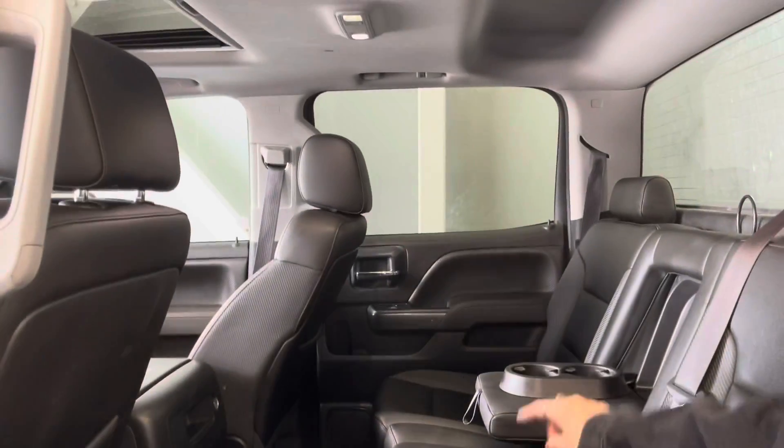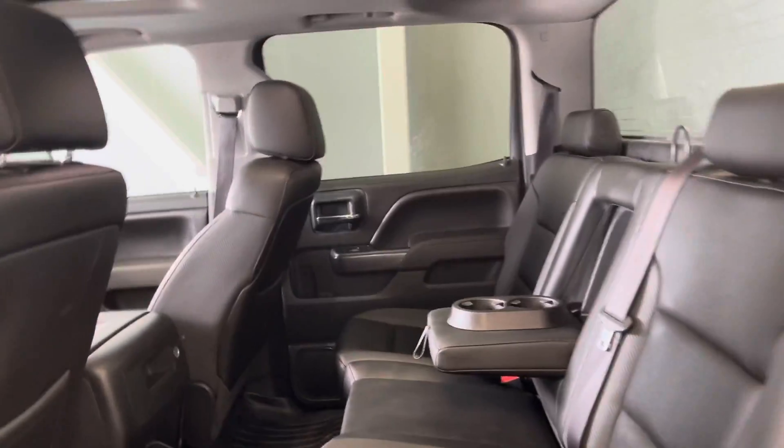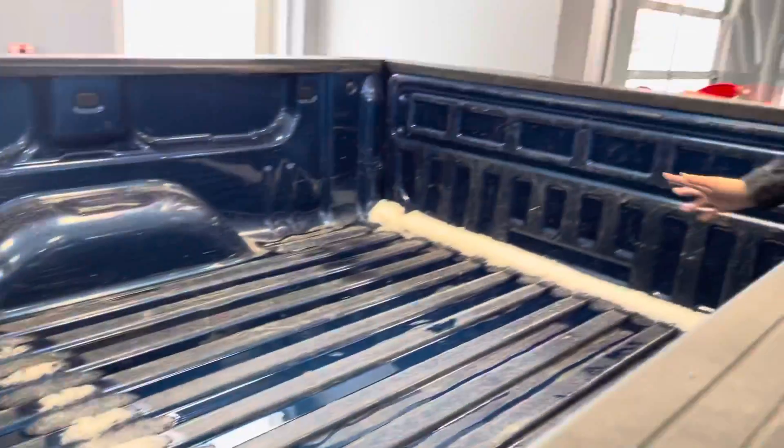Oh yeah, there's also heated seats in the front. And then if you hop in the back, there's a lot of space, huge cup holders, and more storage in the back.